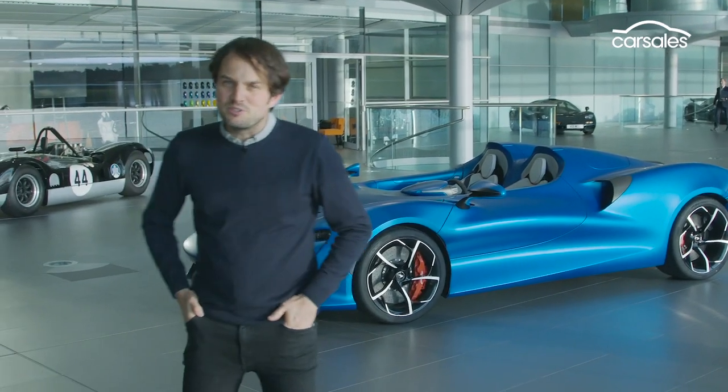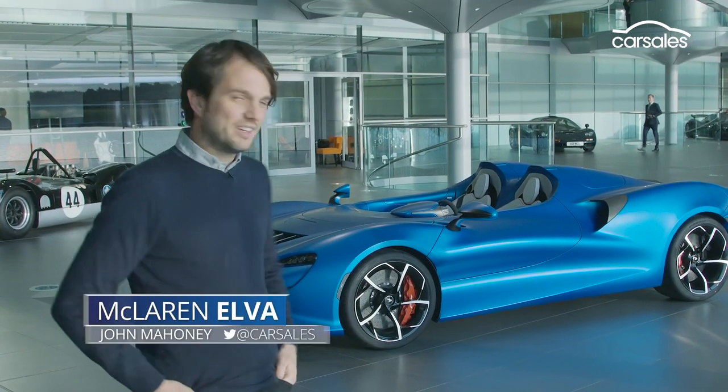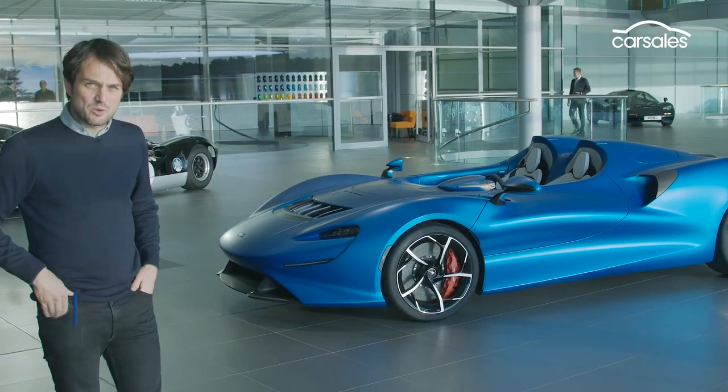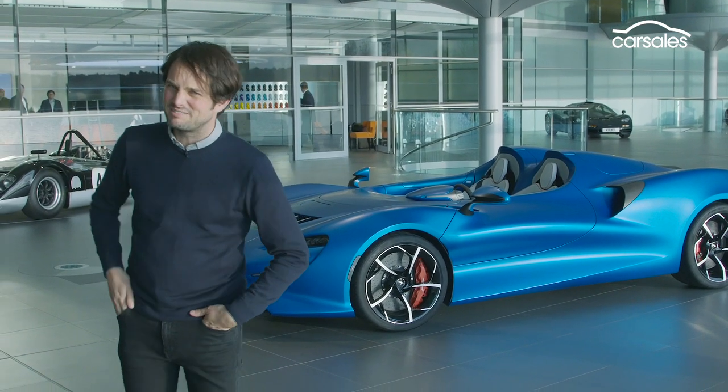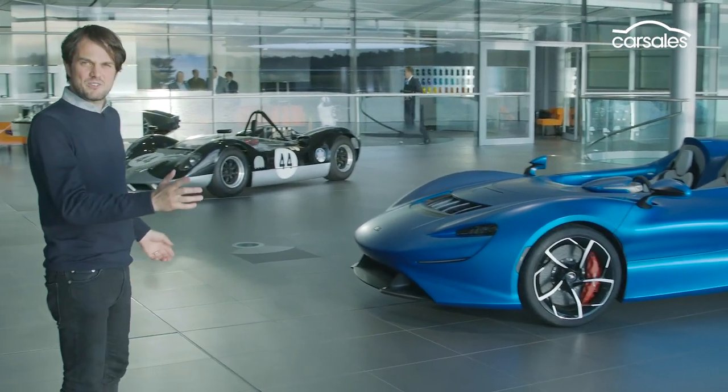This is a bit of an exclusive for car sales because behind me is the new McLaren Elva. We're one of the first people in the world to see a car that's apparently 95 to 98% finished. So let's have a look at it.